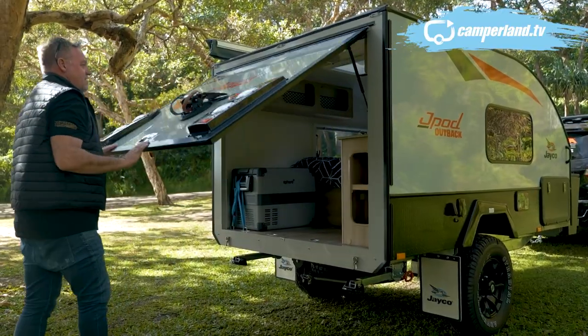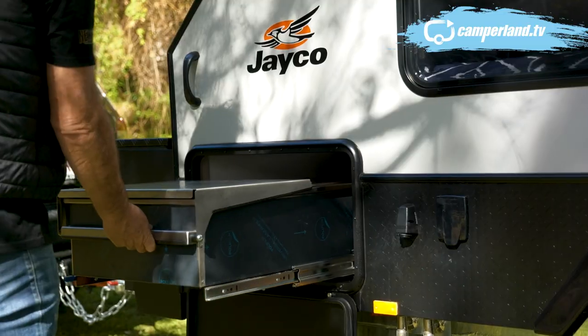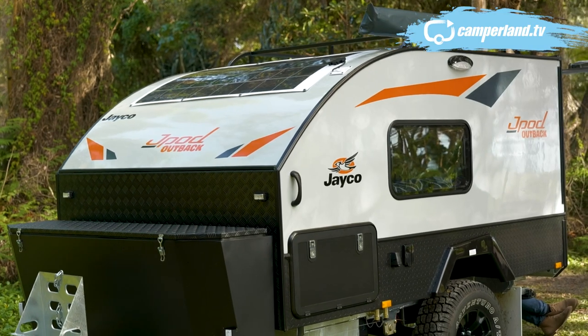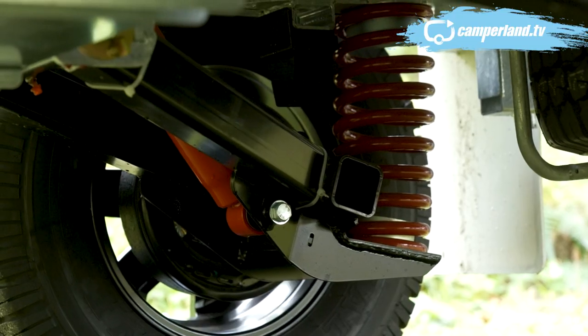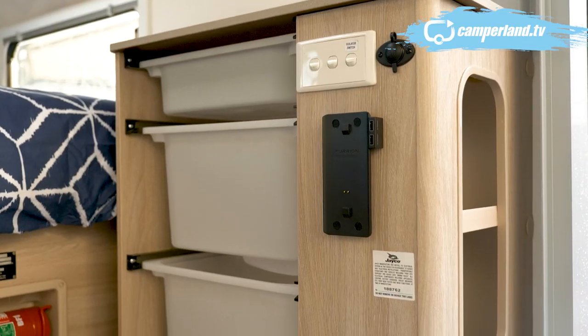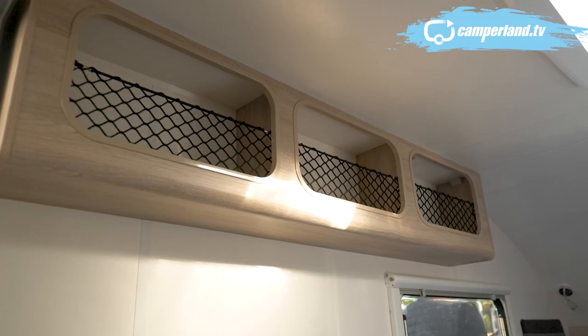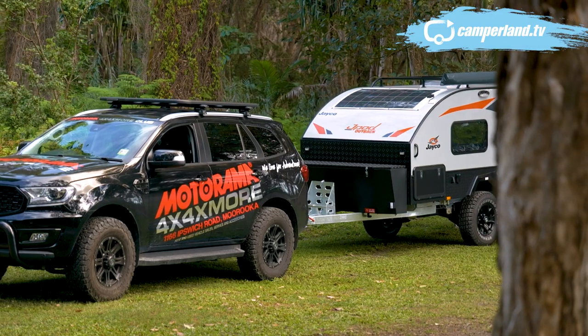Time to set up the J-Pod and for a little van it sure does pack a punch. Outdoor kitchen and fridge, awning, front storage box, tunnel boot, solar and off-road suspension. And inside there's plenty of storage under the bed. The J-Pod is perfect for couples or individuals who like a last-minute getaway and prefer to travel fast and light.